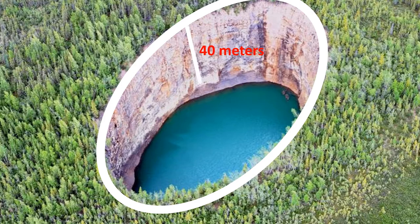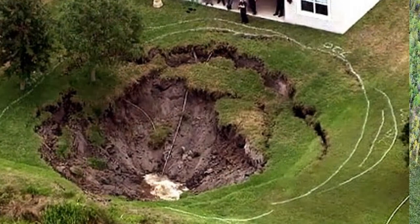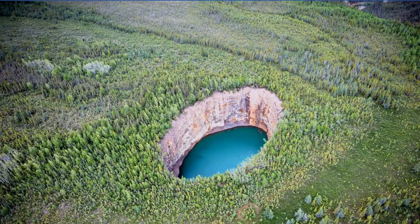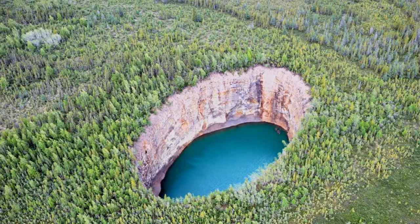The simple answer is collapse of a lost subterranean cave. In geological terms, this is a type of karst landform, an ellipse-shaped sinkhole with an underground lake. But let me explain. Most parts of Northwest Territories' bedrock is composed of limestone and dolomite. Both of these are soft rocks,